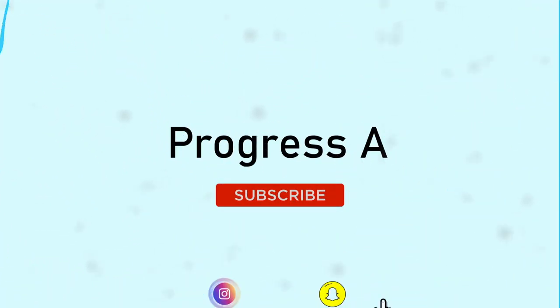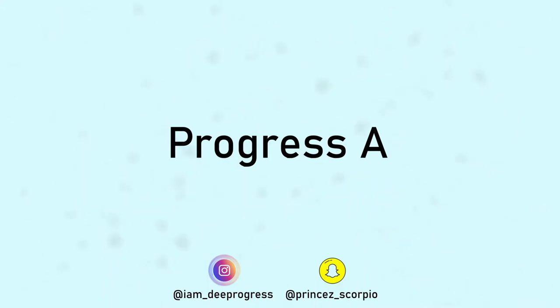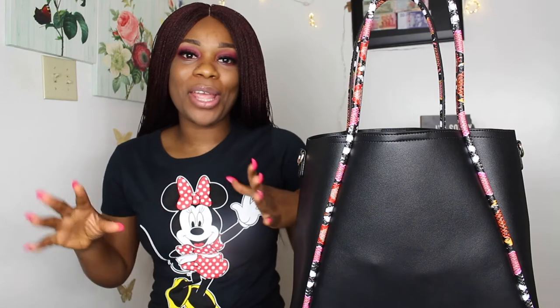Hey guys, welcome back to my YouTube channel! If you're new here, my name is Progress and welcome to my YouTube channel. If you're old, welcome back.